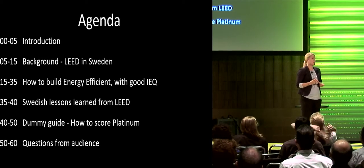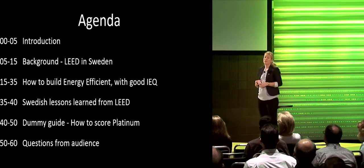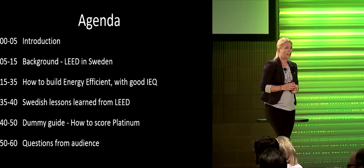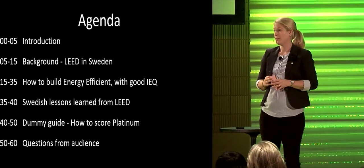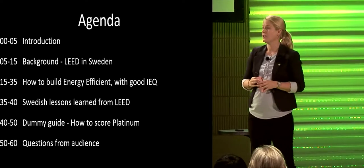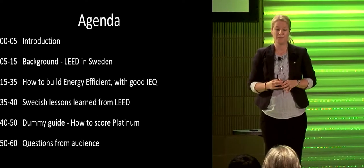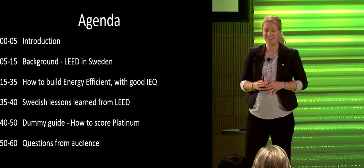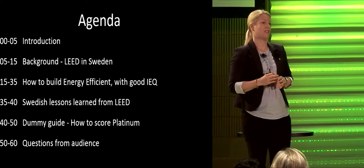We also hope you will be able to make your own projects more sustainable by learning from the solutions we will present. This is our agenda for these 60 minutes. After the introduction, we'll give you a brief background on sustainability in Sweden and how we work with LEED. The main part will be on how to build energy efficiently while still having good indoor environmental quality, then a dummy guide on how to score platinum in LEED, and time for questions at the end.